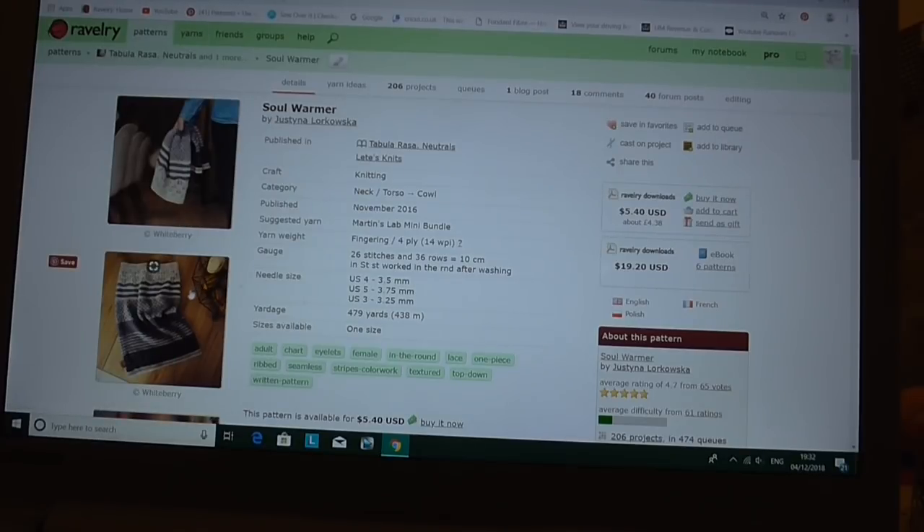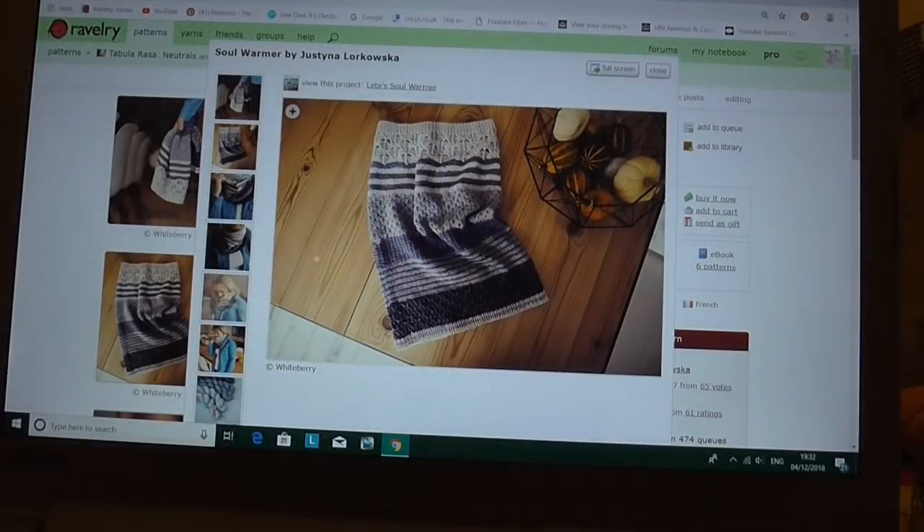So there's Soul Warmer by Justina Lorkowska, and this is a lovely cowl with some different textured stitches coming down. I think you can see my cursor, but this top bit here is especially lovely. All the different sections look as if they've got completely different textures or stripes, so that's a nice option.